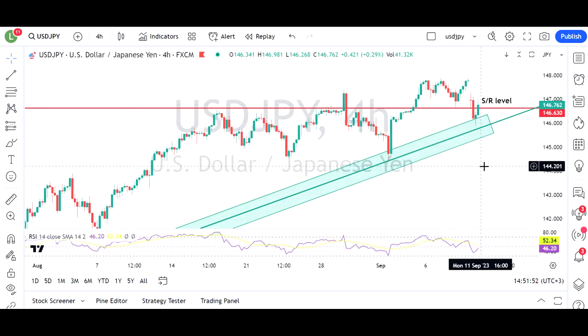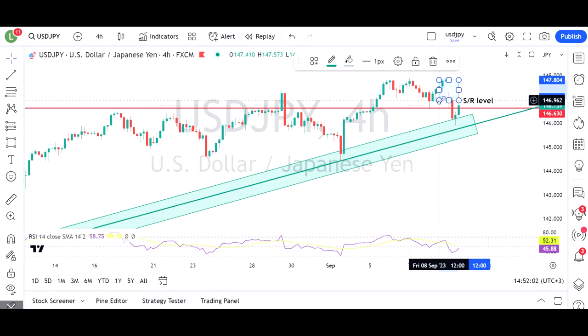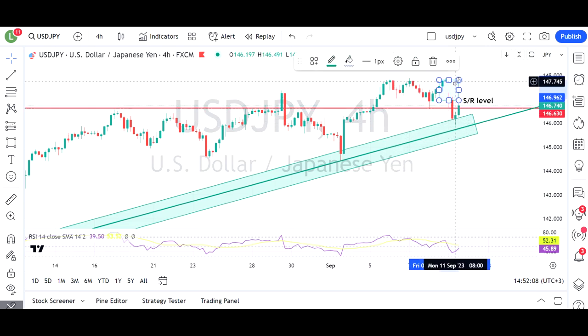Dollar/yen: there was some jawboning over the weekend from Governor Ueda of the Bank of Japan. We see this quite large gap at the open this morning, gapping down from the eight-month highs that were set late last week to go below the 147 level.